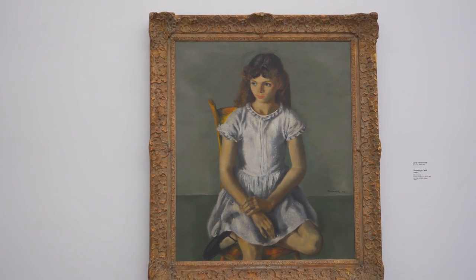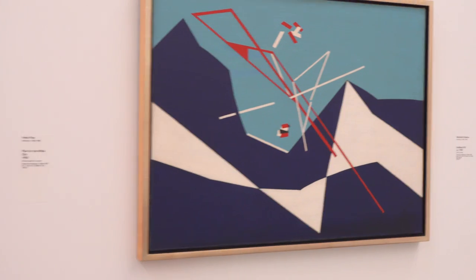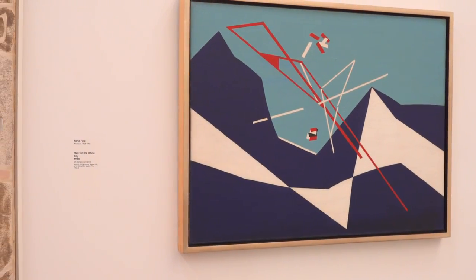The Parish Art Museum has been a cultural hotspot in the Hamptons since the 1800s. This 12,000 square foot gallery space is home to over 3,600 permanent works of art, many being from some local artists.